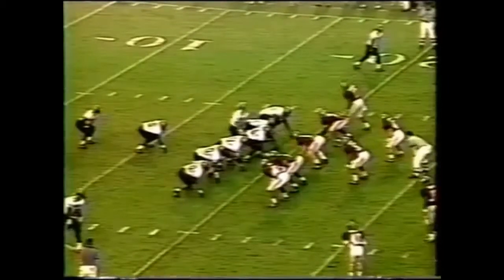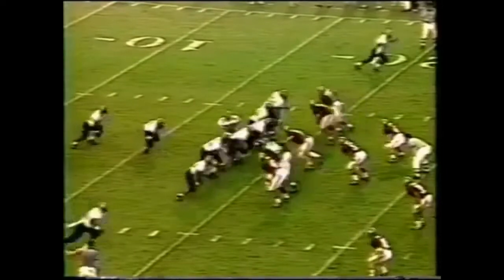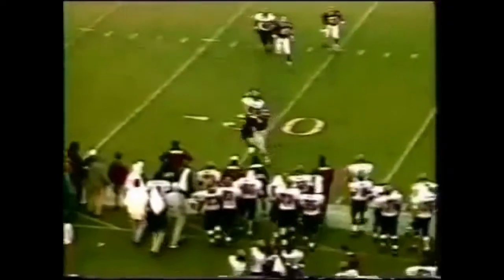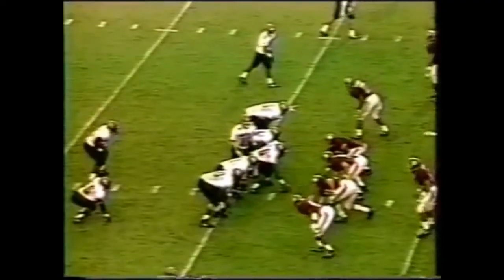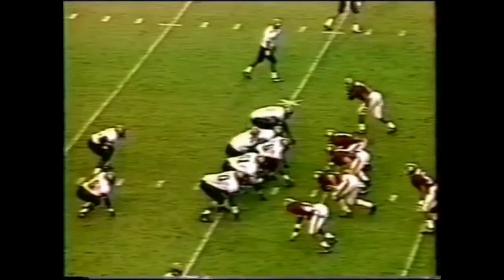A soggy mess here in Tuscaloosa — the fans are a bit wet but most of them are very happy. The ones that aren't drove over from Columbia. There's a completed pass — that was Tannehill, completed to Don Chaney. Gamecocks with the nation's toughest schedule for the second straight year.